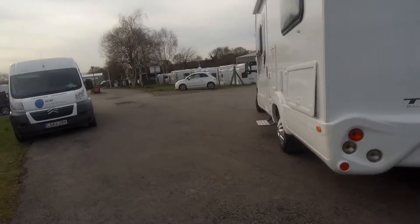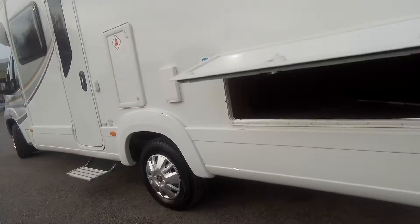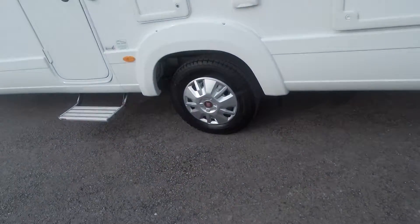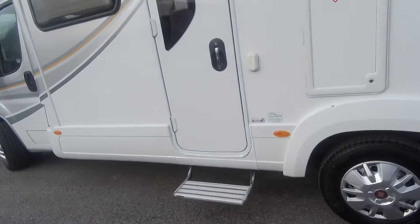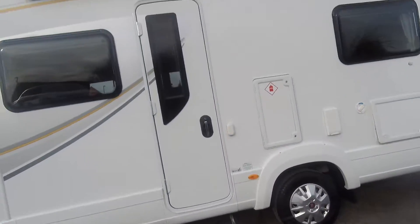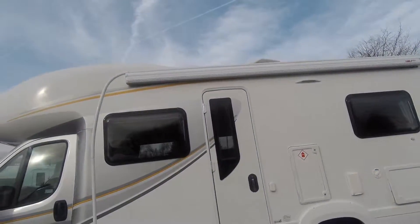Panning around to this side, you'll see underbed exterior storage here with ample room for getting the deck chairs and so on in. There's provision for two gas bottles here, a water input point, and then a canopy awning on the side, awning light, and a digital aerial on the roof.